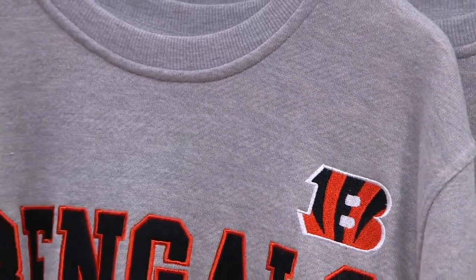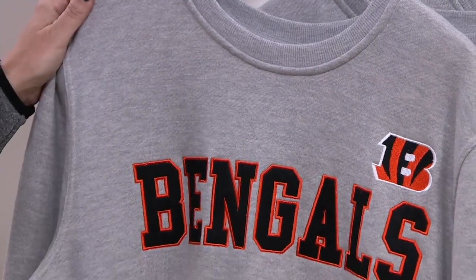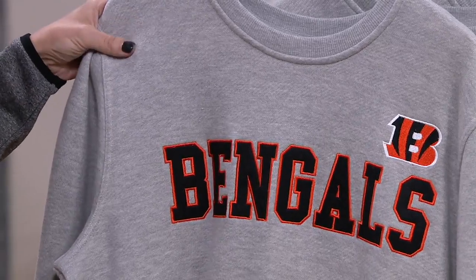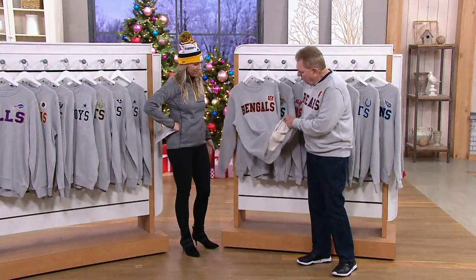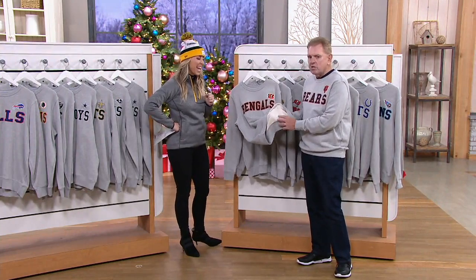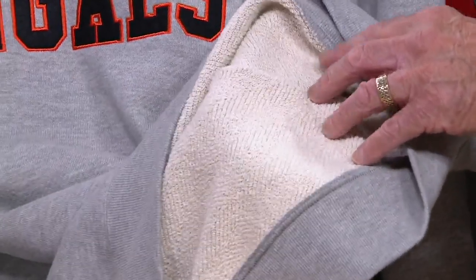What's so nice about it is this is already broken in — it's ready to go. On the outside it gives you that nice herringbone design, but if you look on the inside to make it nice and toasty and warm, we give you a French terry lining.